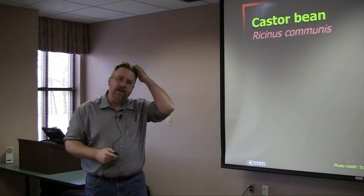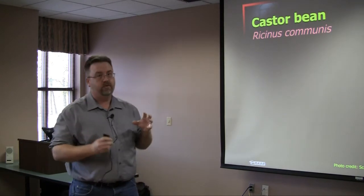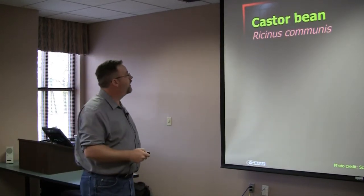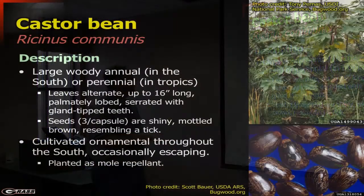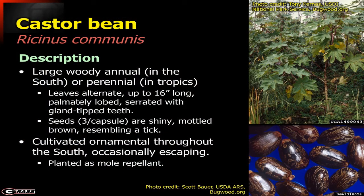Switching over to castor bean. Castor bean is one that is extremely toxic, one that can be a real major problem for us. Castor bean is a large woody annual for us, and in the tropics it may be more of a perennial.